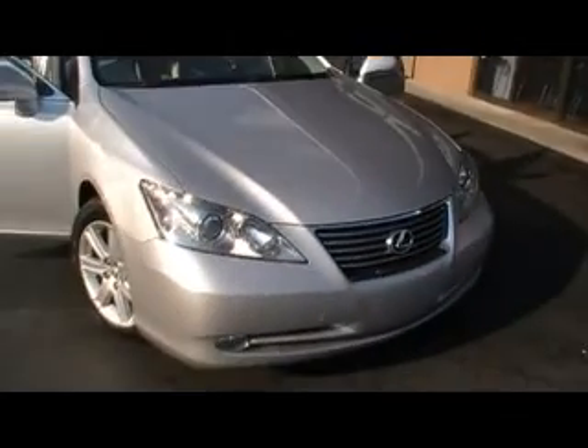Look how clean the hood mat is. Beautiful silver metallic. There's your Xenon driving lamps. Brand new Goodyears — look how deep the tread is — an all-season radial tire. Beautiful alloy wheel.